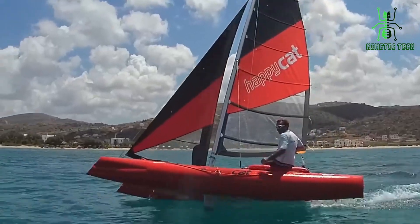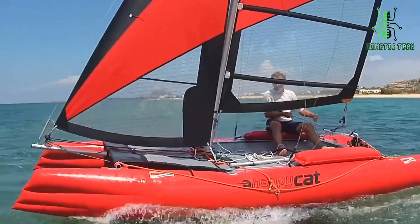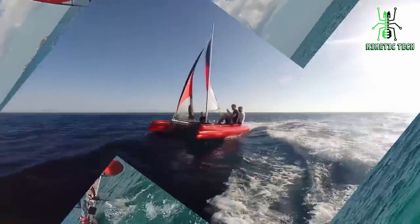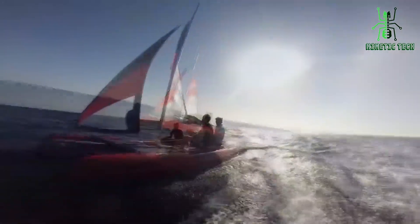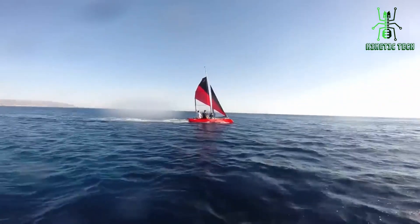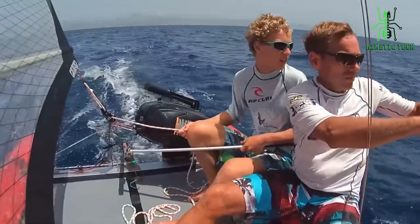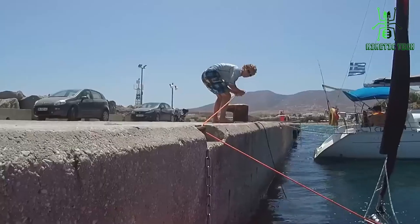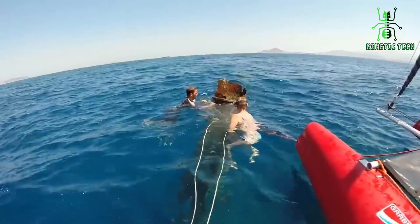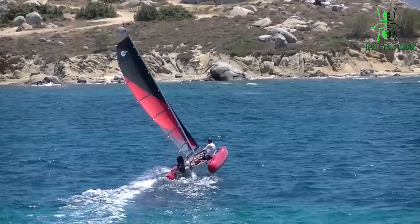Stability is key, and the Happy Cat delivers. You can enjoy a smooth and steady ride, even in choppy waters. Whether you're into snorkeling, paddleboarding, or just floating lazily, the Happy Cat is your versatile companion for all water activities. After all the action, it's time to relax — the Happy Cat doubles as your floating lounge, perfect for sipping drinks and enjoying delicious snacks. When the sun sets on your aquatic adventure, packing up is a breeze; it deflates and fits neatly into a compact bag. From serene lakes to vibrant oceans, it's your passport to excitement.